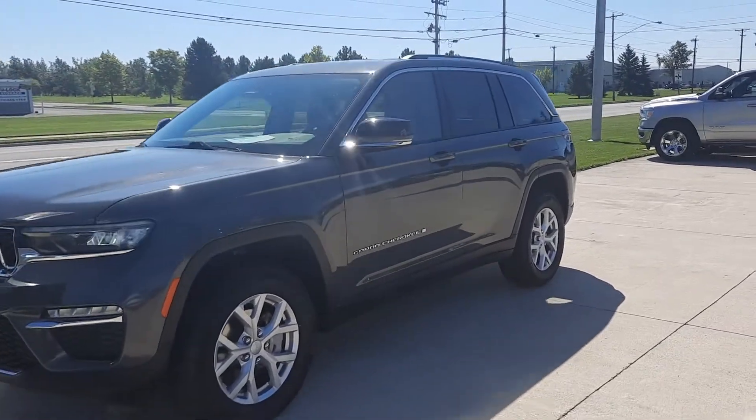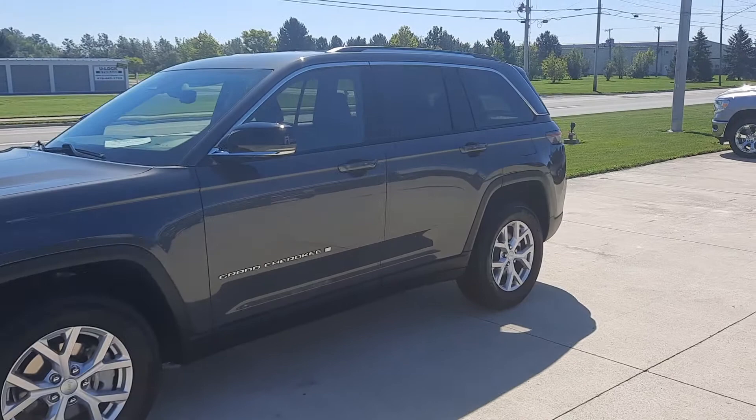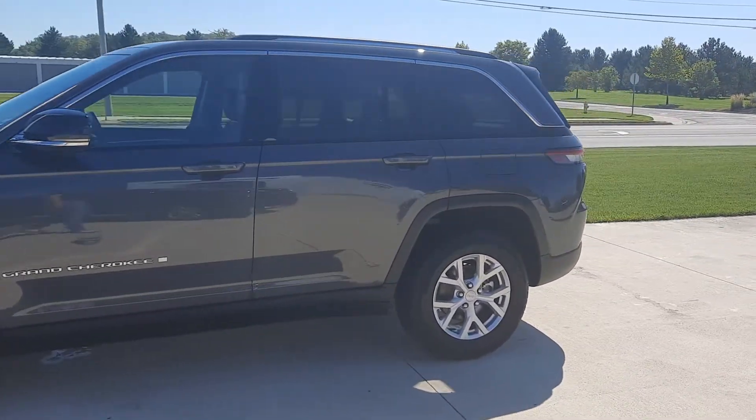Angel here at Terry Henricks Chrysler, going to take you on a quick walk-around of this 2002 Jeep Grand Cherokee Limited.